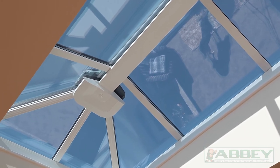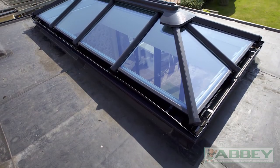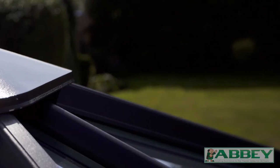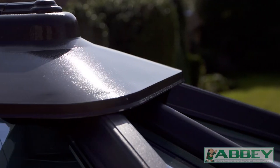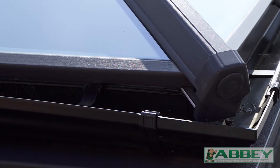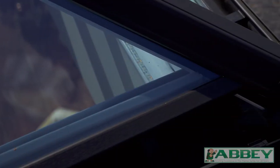Together with solar reducing and energy saving glasses, our classic lanterns transform any room. Plus, our unique integral ridge ventilation system allows trapped heat in the roof space to escape, tackling potential issues with dampness and humidity. We offer a choice of frame and glass colours, plus manual and electric roof lights.